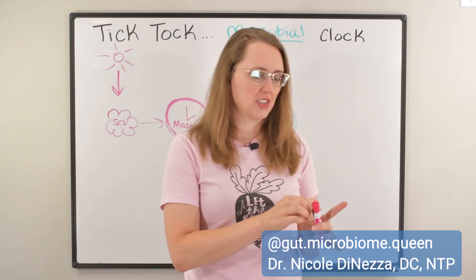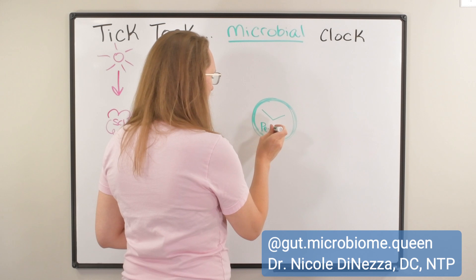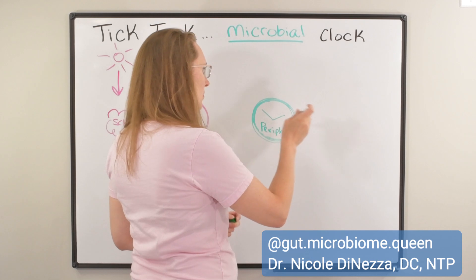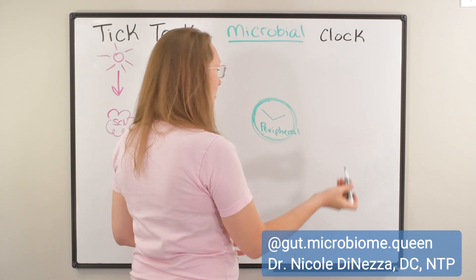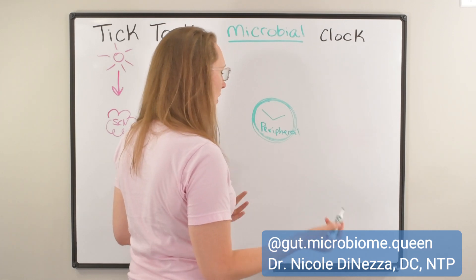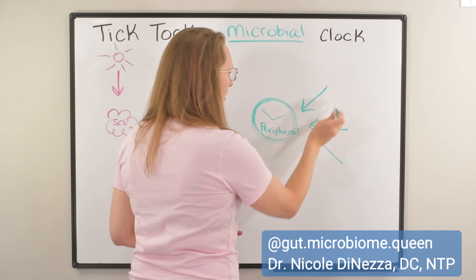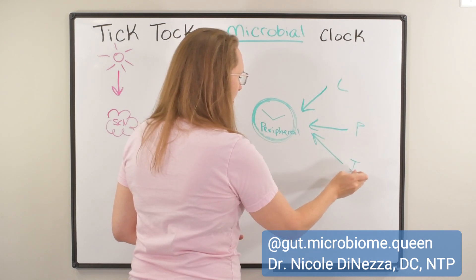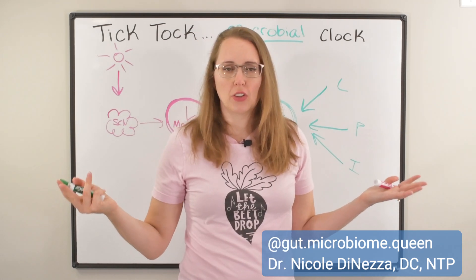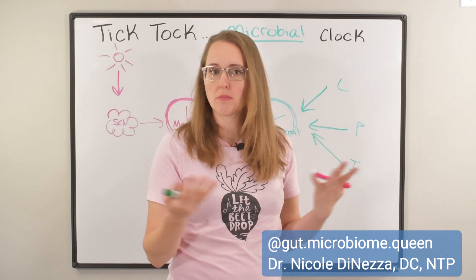What I want to focus your attention on is the peripheral clock. There are peripheral clocks in all of the tissues of your body — every cell, every organ has its own peripheral clock. Think of them particularly in organs like the liver, the pancreas, and the intestines, which obviously are pretty important to people watching this channel. If you landed on Gut Microbiome Queen, you probably care quite a lot about your liver, pancreas, and intestines.